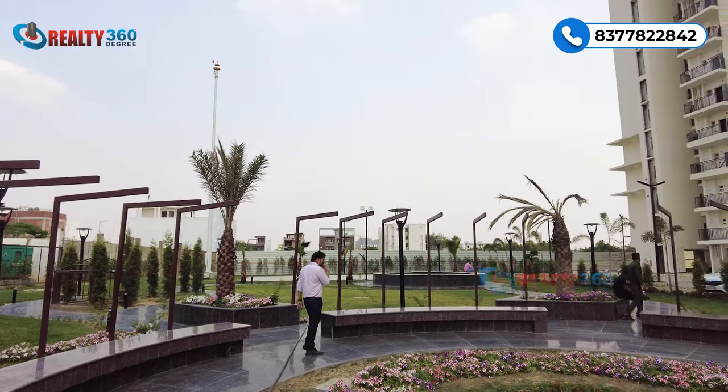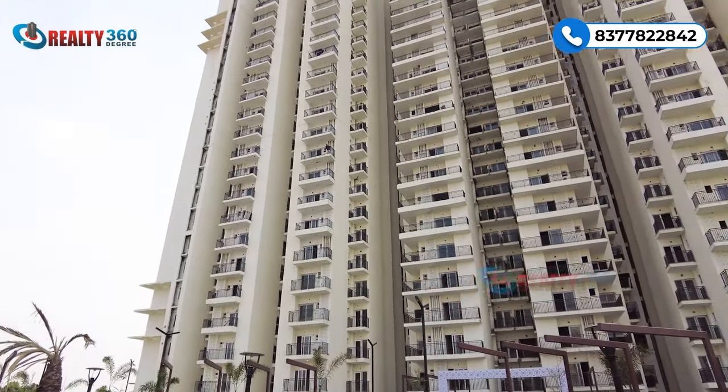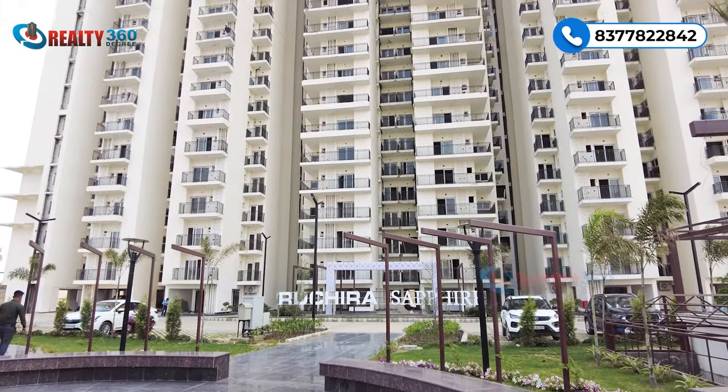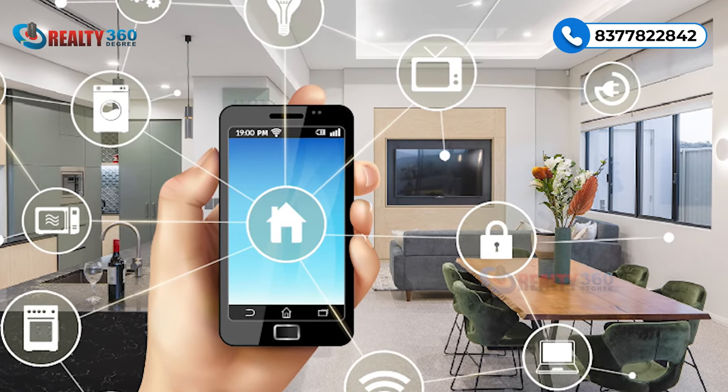The project has 70 percent open and green area. On the rooftop, all amenities will be shown shortly. The apartments here come with home automation features — AI-enabled apartments with many smart features included.